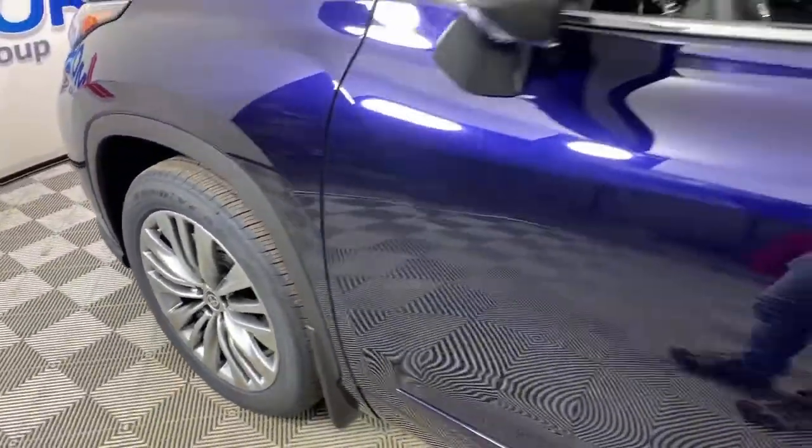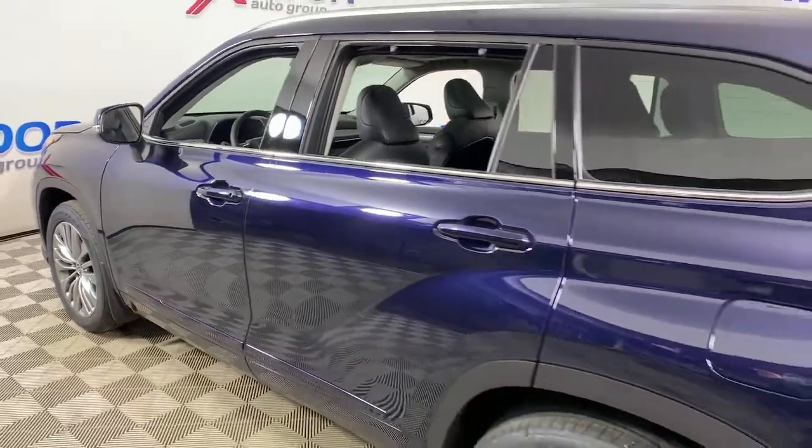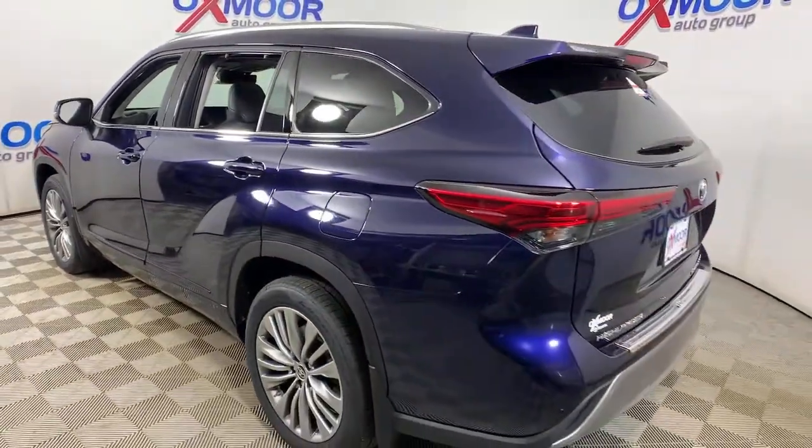Hop into the 2021 Toyota Highlander. Give your family this spacious, efficient Highlander and start building your road trip memories.